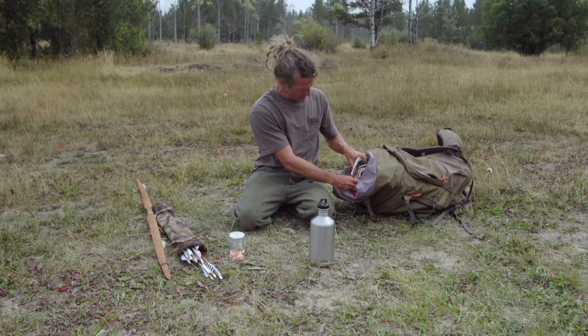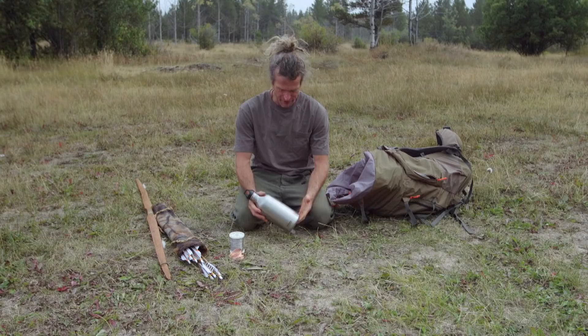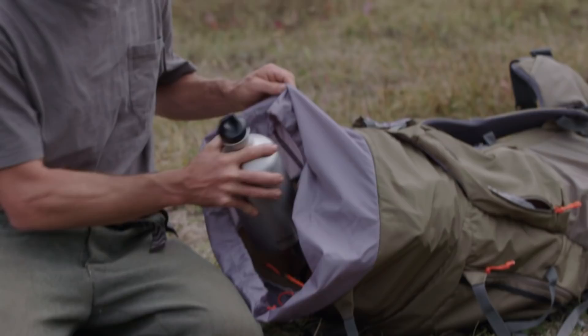The item I've received the most flack for choosing is my water bottle. Yes, I could use the cooking pot as my water-carrying device, but then I won't have anything to drink out of when I'm cooking. Also, if I need to boil water, I can fill the water bottle up, stick it on the coals after taking the top off, and boil the water in that. For me, this water bottle seemed like too smart of a choice.